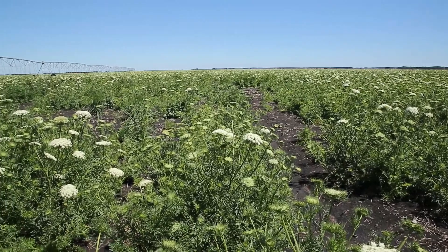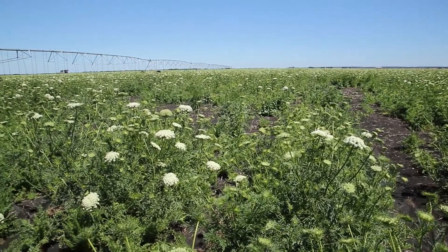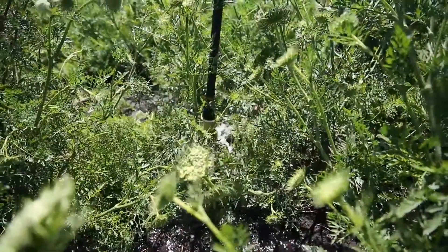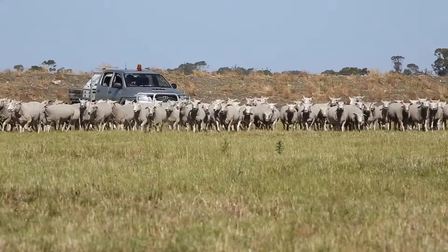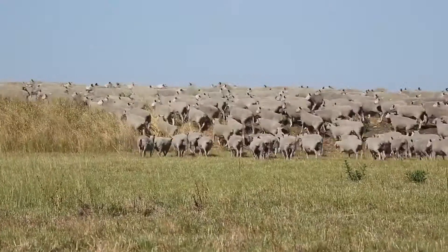We try and run our farm as a system where everything works together. We'll generally put our crops on our better soil, so heavy black country will get the crops because that's where it will be the most productive. Some of our land also has trees on it, and that timbered country provides shelter for the livestock, so that's generally where our livestock are run.